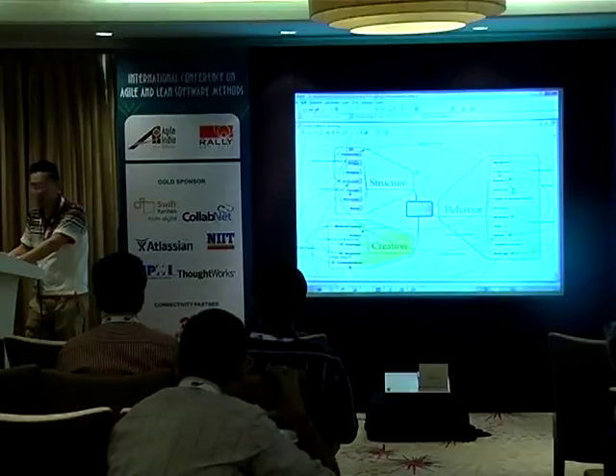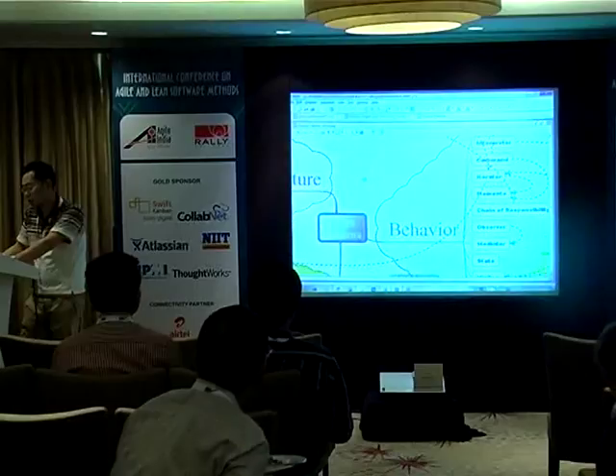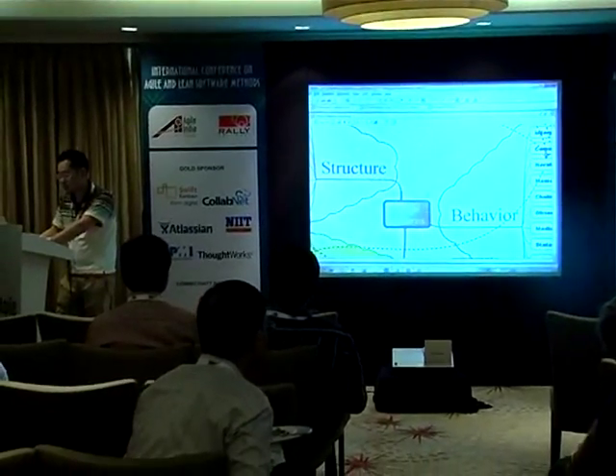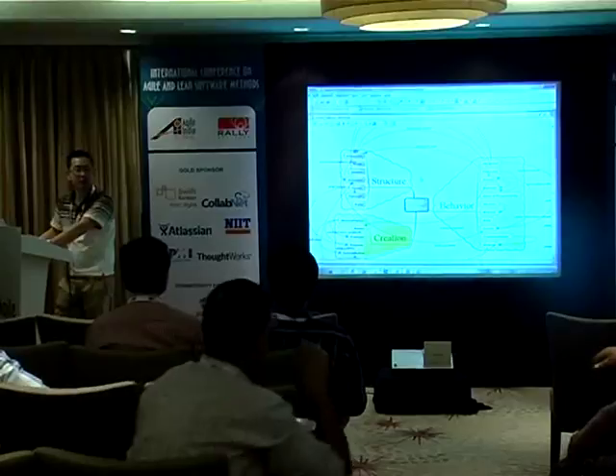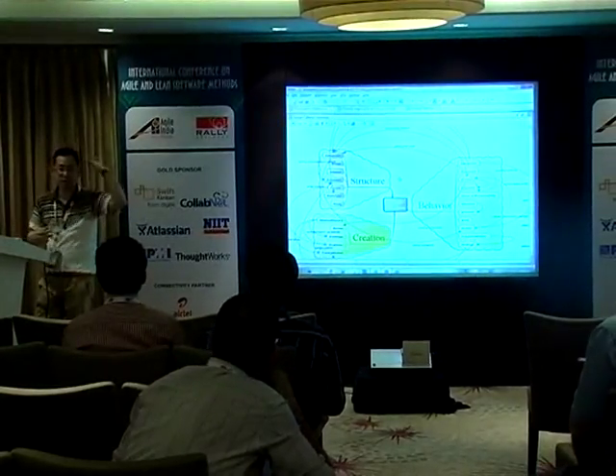I wrote about the design pattern. In order to remember those patterns, we use shapes, colors, and things like that, so that your right-brain works well with the left-brain one.